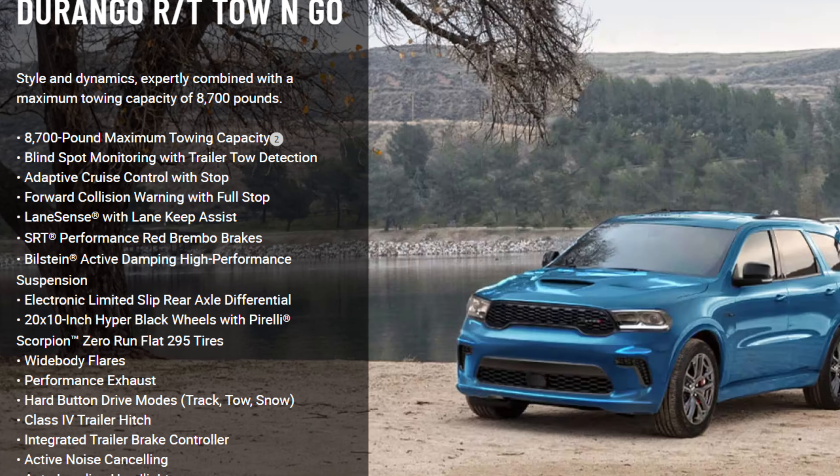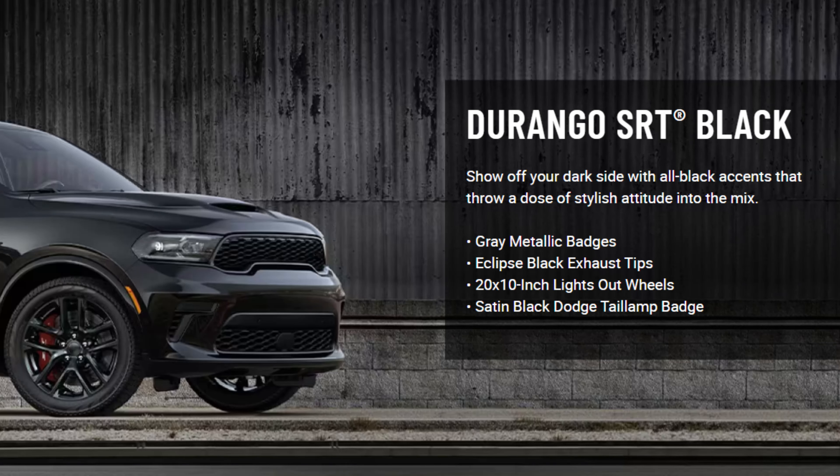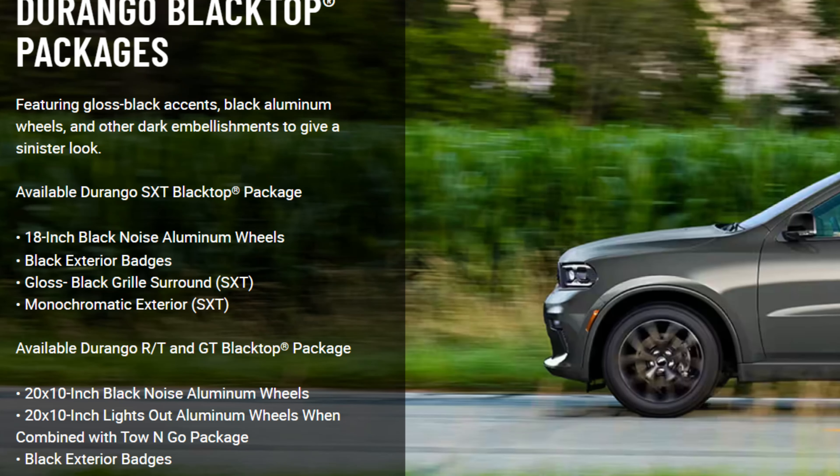Pictures detailing the different package options are included so you can see them easily. Choosing the best bang for your buck is a little different than usual given so many options. In the end, any of the GTs or the Citadel will be your best value for money. However, if you have the budget for the Citadel, that easily brings you into RT range — and into V8 territory — though you have to factor in the long-term extra expenses of the V8 versus the V6 in fuel economy and insurance costs.